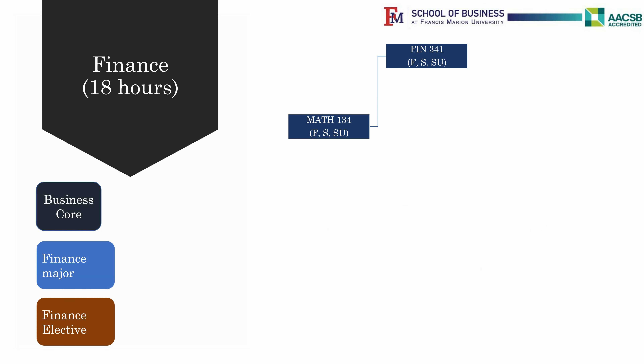Finance majors have two required finance classes: Finance 347, Principles of Investment, and Finance 442, Advanced Corporate Finance. Both of these classes are offered in the fall semester.